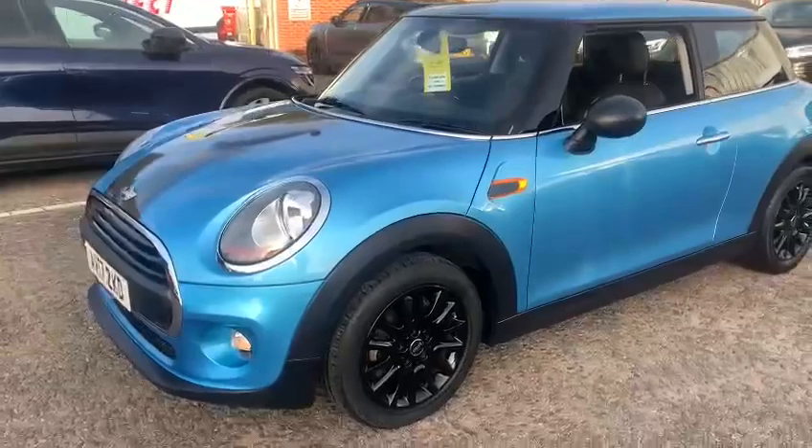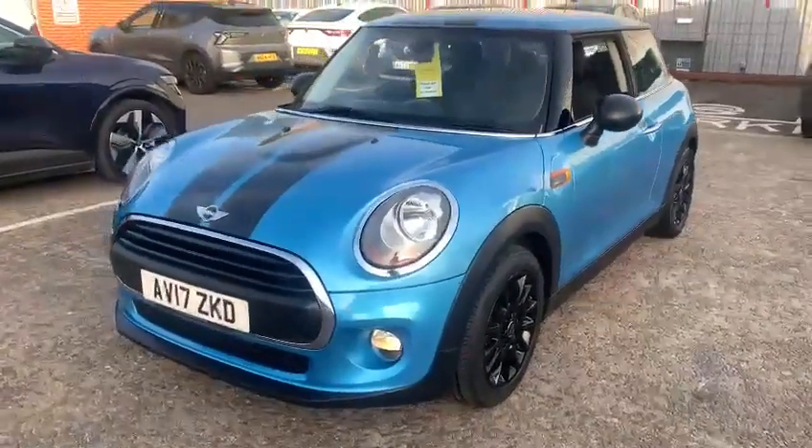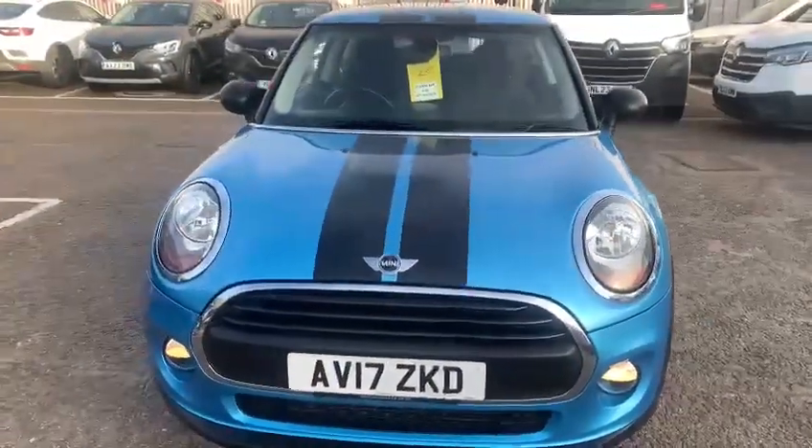The vehicle will come fully prepared. If it does need a service or an MOT within six months, we will carry that out, and also for peace of mind you'll get a 12-month warranty along with roadside assistance.